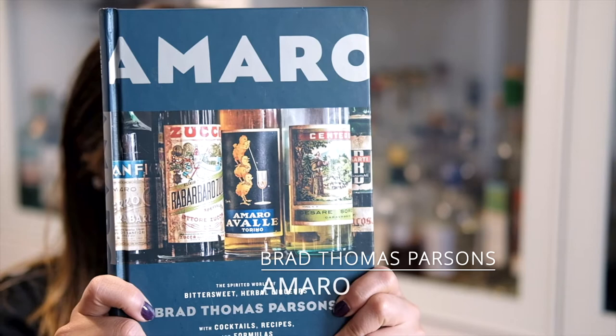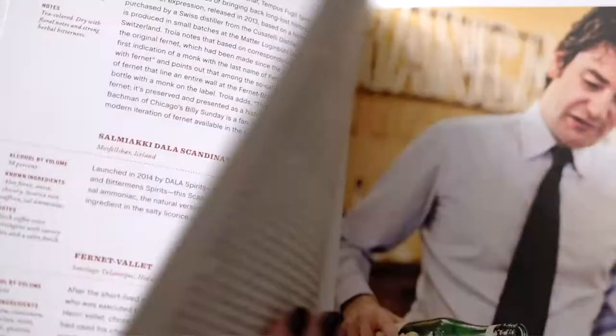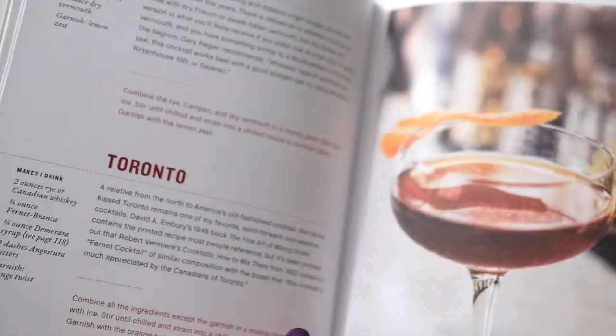This book is the Amaro book by Brad Thomas Parsons. Amaro is basically an Italian liqueur that's bittersweet, and it's been gaining a lot of popularity in the cocktail world. This book talks all about bitters and bitter amaro, the different types of spirits, the history of amaro, how they're used traditionally, and has great tasting notes on a large number of amari on the market today. If you ever go to Italy, amaro is everywhere — every coffee shop or bar has a large array of these bittersweet liqueurs. This book is a great starting point for understanding the large variety out there.